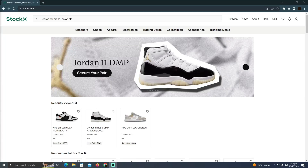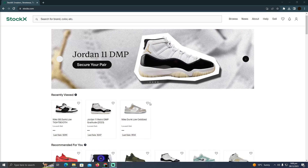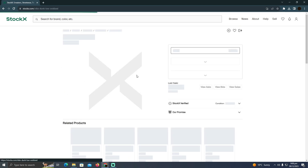How does Stokex bidding work? Today we are going to talk about how Stokex bidding works. As you can see, I'm at the Stokex website and now I'm going to select a product that I want to buy.